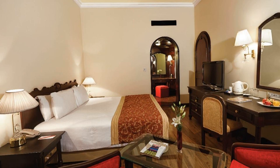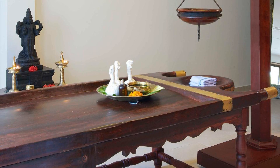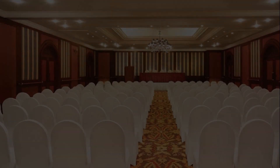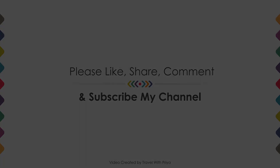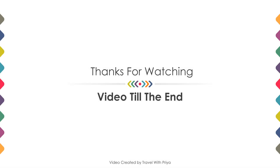If you are new on this channel or you have not subscribed yet, then you must subscribe and press the bell icon so that you do not miss any upcoming hotel video. Thanks for watching the video till the end. Friends, we will meet again in a new video with a new property. Be safe, be happy.